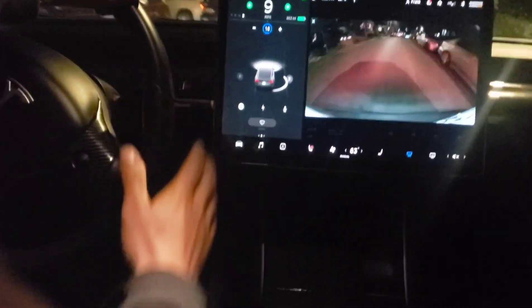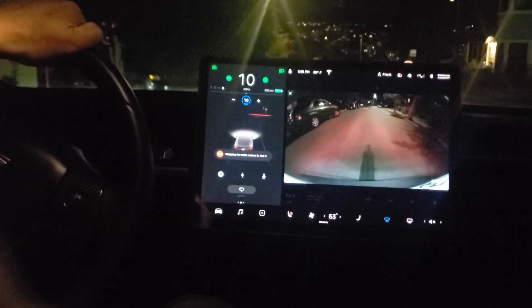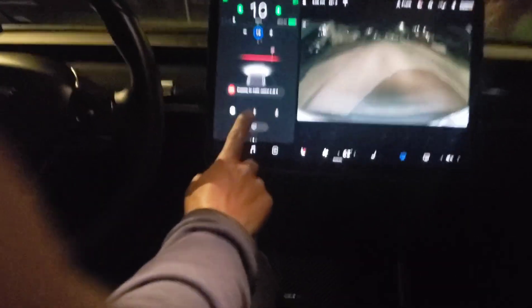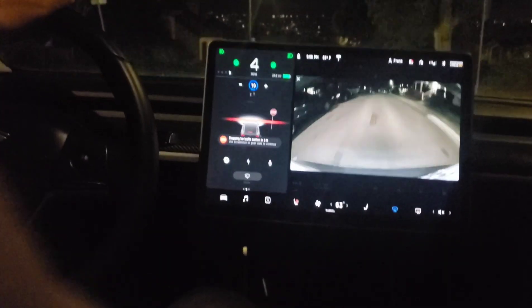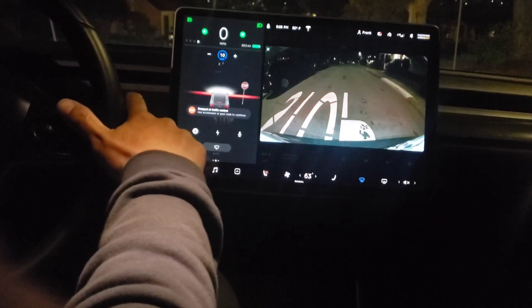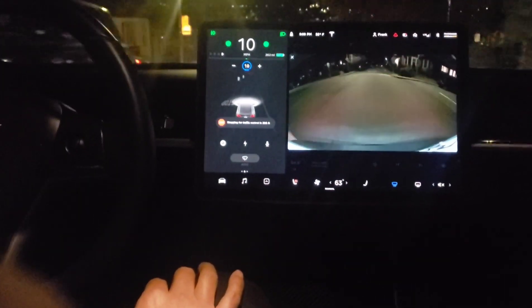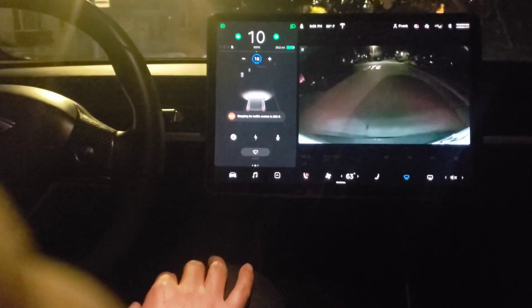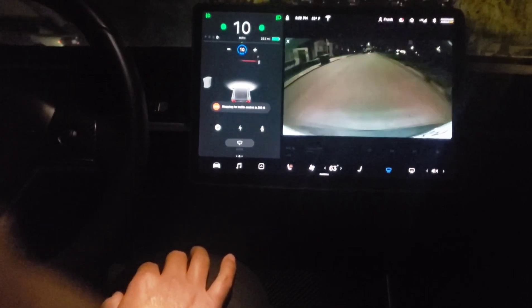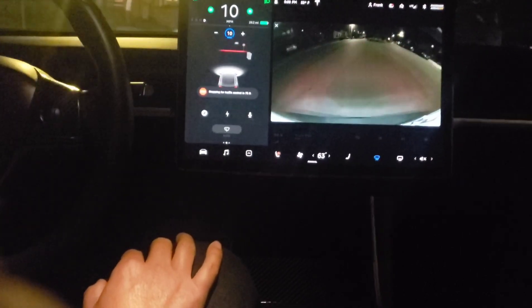Maybe we need a selfie stick so I don't have to always hold the camera. Okay — approaching the stop sign at 25 feet, and it just stops without me pressing any brake. To go, just click on this right here and let's go. You can see where the stop sign is — it goes about 10 miles per hour.